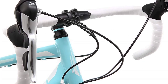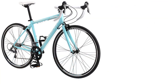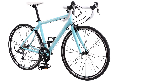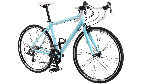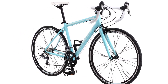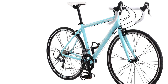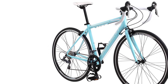Braking is taken care of by Promax alloy dual pivot caliper brakes. The included pads are quite hard and will not slow you down as fast as softer models. Although the Focus 1600 is perfect for anyone looking for a high-quality bike to enter the world of road cycling, there is one potential downside: it only comes in one frame size, 56 centimeters. If you are of an average height, it should fit you just fine. Shorter riders or women may want to look at the women's version, and taller riders will have to look elsewhere.